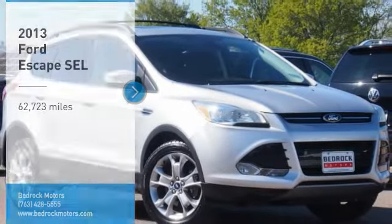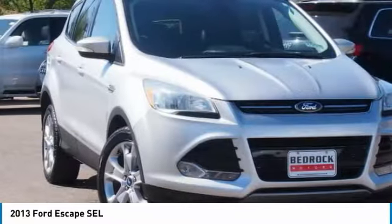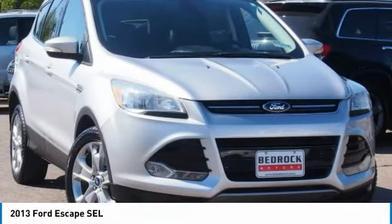You are going to love the 2013 Escape. Gas engines flex, tow, sip, and go with Ford Escape.